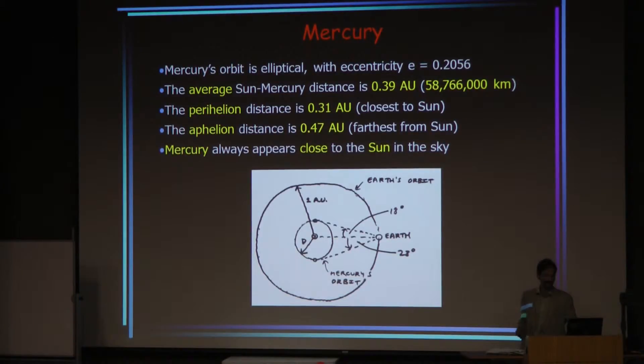Now let's talk about Mercury. Mercury's orbit is quite elliptical, with an eccentricity of 0.2. If we compare the perihelion and aphelion distances from the sun, we see an average of 0.39 astronomical units but quite a wide variation — about a 20% variation in distance from the sun. This means that any given point on Mercury will see quite a large variation in solar heating during the year because of the changing distance from the sun.